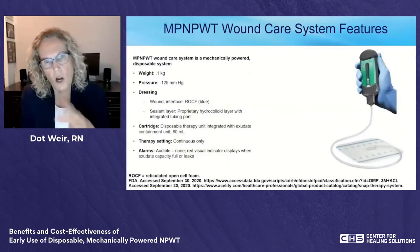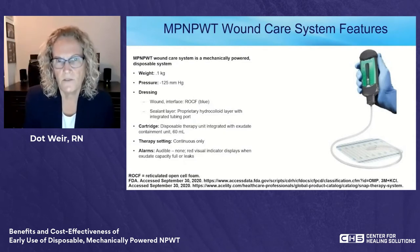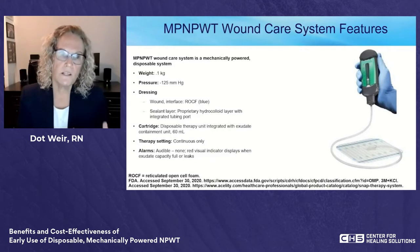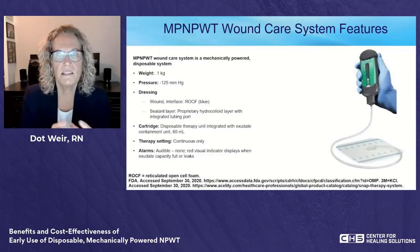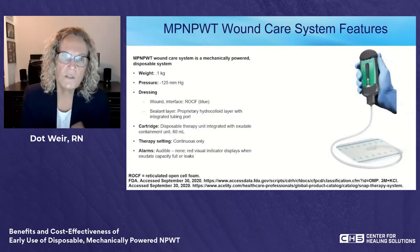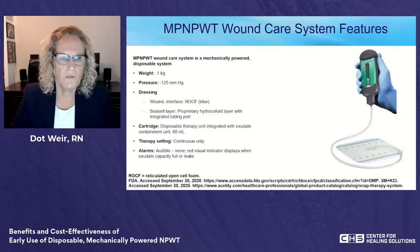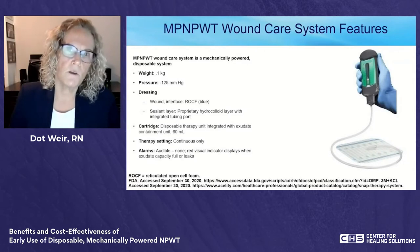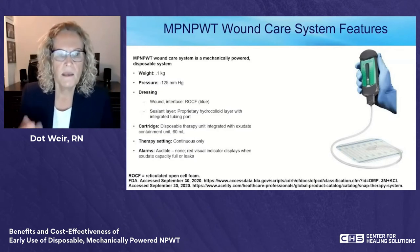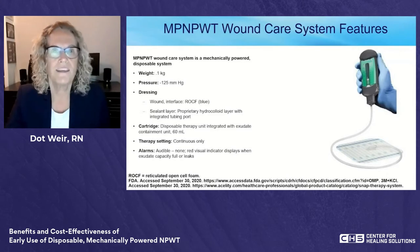The device weighs one kilogram without exudate. The main cartridge delivers 125 mmHg; options also exist for 100 and 75 mmHg. The foam is reticulated open-cell, blue in color rather than black. The sealant is a transparent hydrocolloid layer; additional tape or strips can be added around the edge but not underneath. It is a continuous system — patients needing intermittent therapy should stay with the powered system. There is no audible alarm, only the visual red bar indicator.